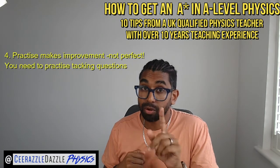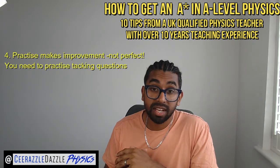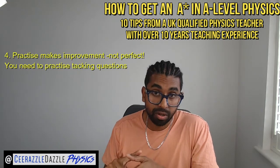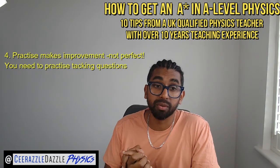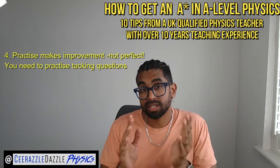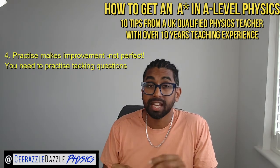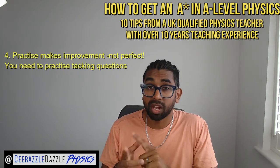Four: practice makes improvement, not perfect. The best way of tackling physics is to truly understand the content first and then do practice questions — whether that be exam-style questions, past paper questions, or questions from booklets your teachers will give you. Make sure you understand that doing these questions tests your understanding. Anyone can make their own notes, but it's applying your knowledge through questions where you're doing the real thinking and learning the most.